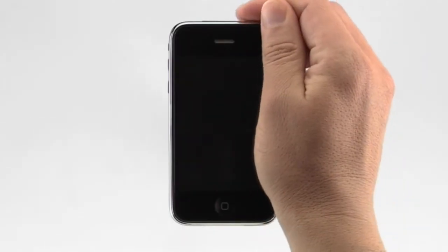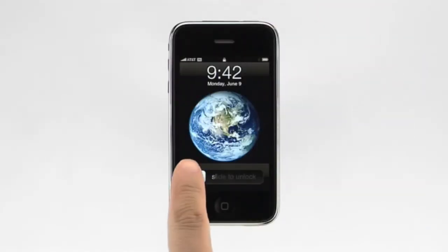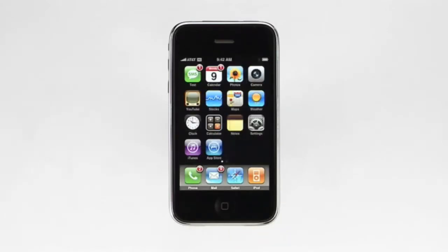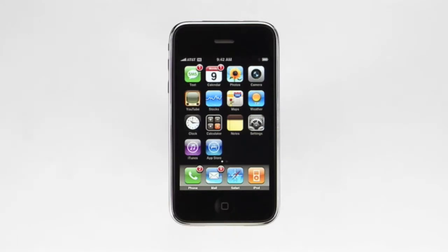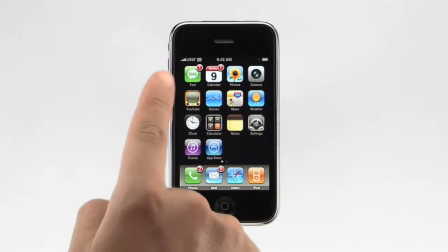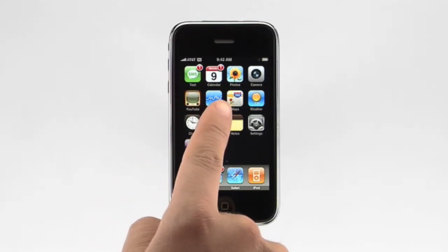To unlock iPhone, press the sleep-wake button, then drag the slider to the right. The slider prevents iPhone from being accidentally turned on while in your pocket. This is iPhone's home screen. From here, you can begin using the amazing built-in applications just by tapping on a button such as SMS, maps, or weather.